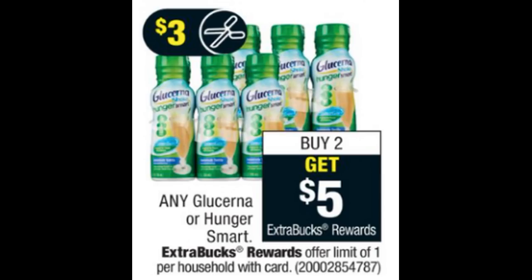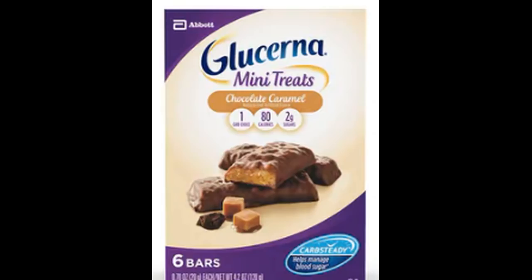The next deal is on any Glucerna or Hunger Smart products — buy two and get a $5 Extra Buck reward, with a limit of one. Included are Glucerna mini treats. Grab two boxes; the cheapest at my store are $4.99 each. Use two of the $2-off-one coupons from this week's 7/8 SmartSource. That drops your out-of-pocket to $5.98, and then you get back a $5 Extra Buck. Final price is just $0.98, or only $0.49 per box.